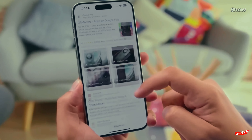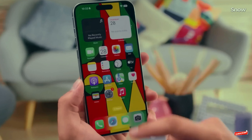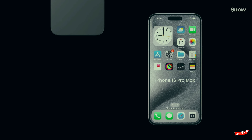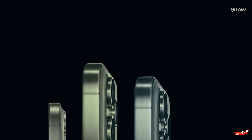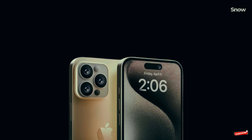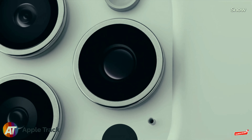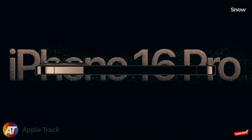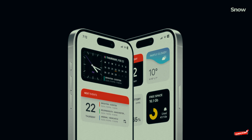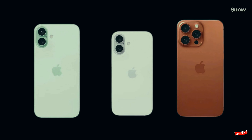Now, should you even care about the iPhone 16 Pro at this point? Well, if you're someone who likes to have the latest and greatest tech just for the sake of it, then maybe. But if you're looking for value, this is where things get really juicy. The iPhone 15 Pro is still an absolute beast — it's got the A17 Pro chipset, meaning it'll handle Apple's new AI features once they're available. And with the iPhone 16 Pro coming soon, prices on the 15 Pro are about to drop. Imagine getting nearly the same performance for a much lower price.